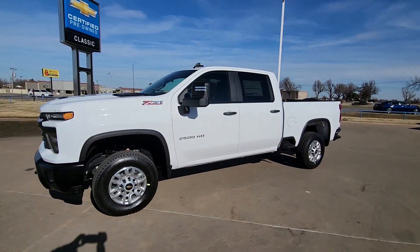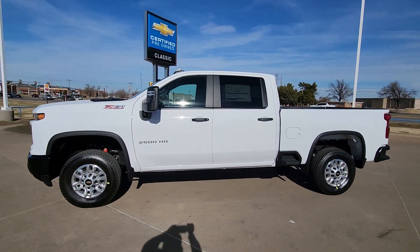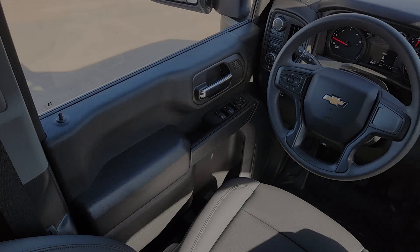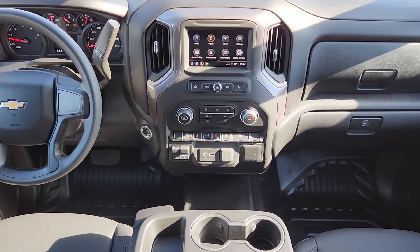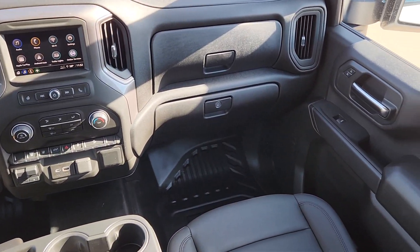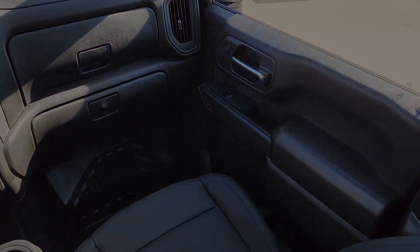Steering wheel audio controls, alarm, aluminum wheels, Wi-Fi hotspot, and electronic stability control. Bigger isn't always better — unless you're talking about power and cargo capacity. Don't miss the chance to test drive the all-new Silverado.